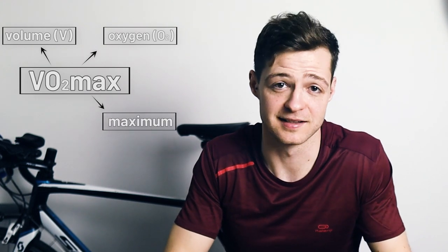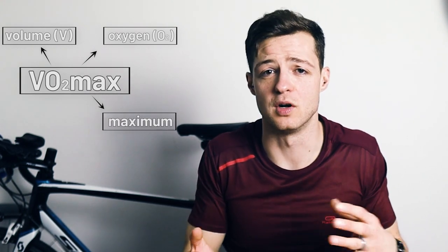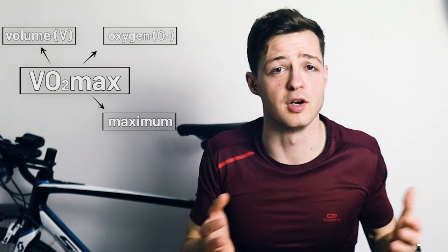If you aren't sure what VO2max is, it's quite simple and nothing to be scared of — at least not of the numbers, but maybe the test. VO2max means volume (V) of oxygen (O2) at a maximum (max). You might also hear it called maximal oxygen uptake or maximal aerobic capacity. It's the number you get from performing exercise at a gradually increasing intensity and measuring the amount of oxygen you breathe in — basically a test that gets harder and harder until you can't go anymore.